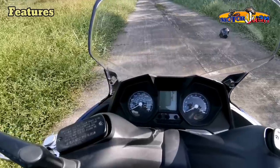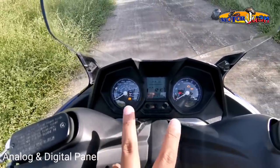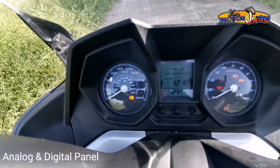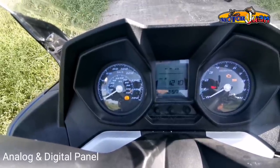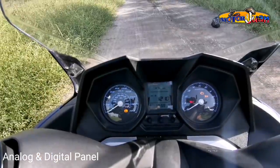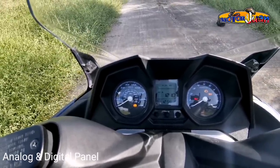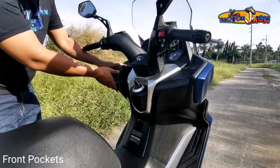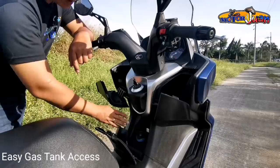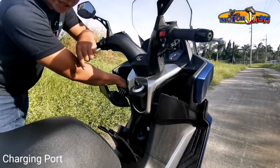Now let's talk about some of the features of this motorcycle. The instrument panel is a combination of analog and digital — the RPM gauge and speedometer are analog on the left and right, while the middle cluster display shows all the information you need: fuel gauge, voltmeter, odometer, and fuel efficiency reading. It's very visible even in direct sunlight. Additional features include two spacious front pockets, easy fuel access without dismounting, and a charging port inside one of the front pockets — handy for your phone.